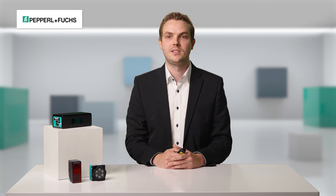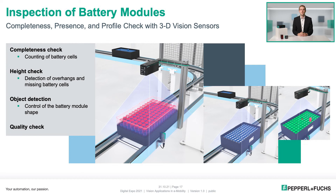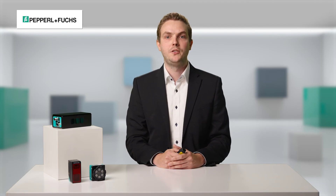Now we come to the third example: inspection of battery modules, where data from the third dimension is required. Before the battery module is completely installed, a final quality control must be carried out. In this process, the module is checked for the correct number of battery cells — it is checked whether individual cells are missing and an empty space can therefore be detected. In addition, it must be detected whether individual battery cells have been inserted incorrectly, as these would then be above the allowed level. Modules identified as incorrect by the 3D sensor are rejected and reworked.